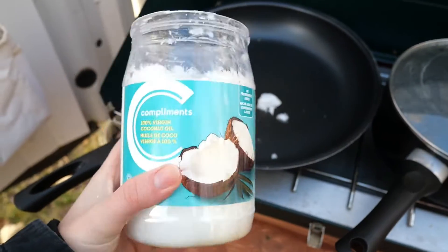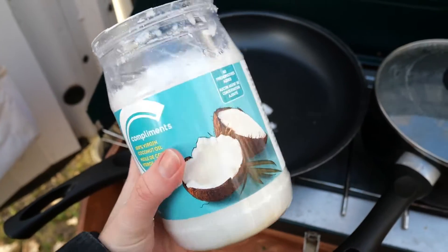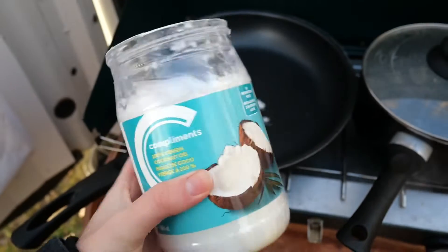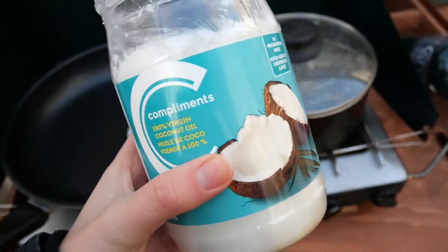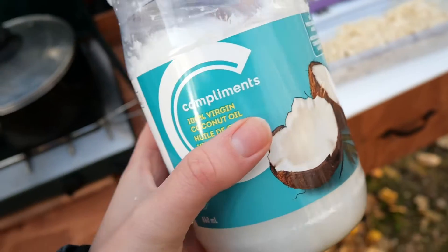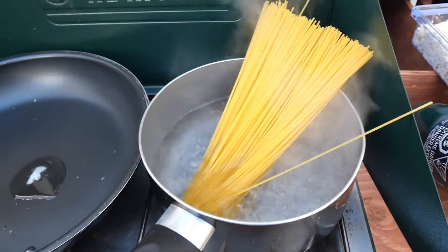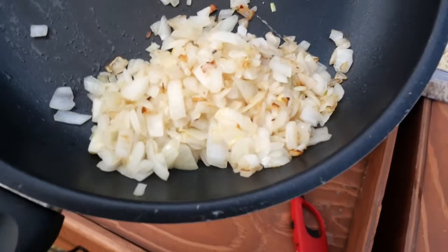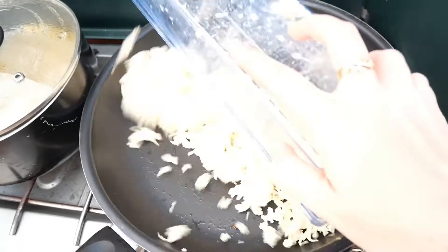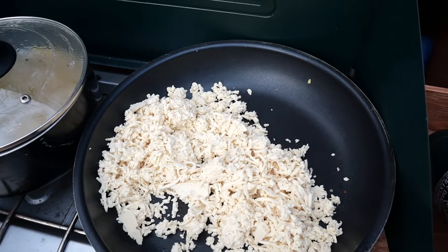Next up we're going to fry our onions in some coconut oil. If you cook using vegetable oil — like labeled vegetable oil — I strongly encourage you to do some research about what vegetable oil actually is and find yourself an alternative, be that coconut oil, grapeseed oil, or avocado oil — just do it. The pasta is in the boiling water. The onion has softened and reduced, so we'll set that aside and use the same pan to fry up our tofu until most of the moisture has gone and it's a little bit brown.